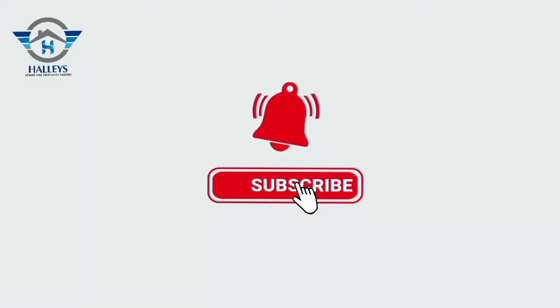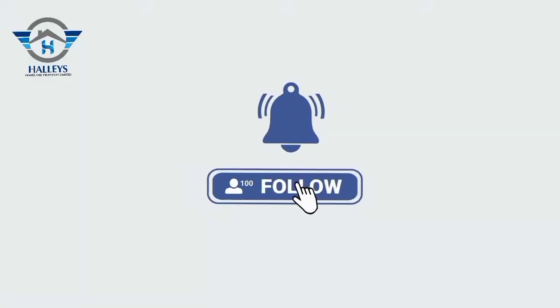Hello beautiful people, welcome to another interesting tour with Precious. You know how we do it, right? Hit the like button, subscribe to this channel and turn on your notification bell to see more of us, because right here is where all of the good things happen.